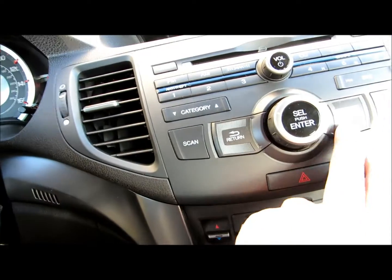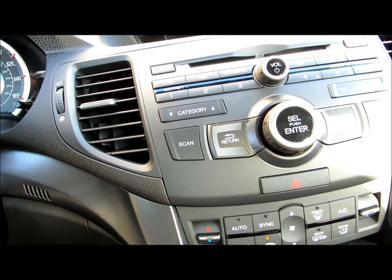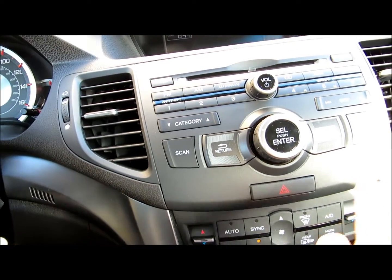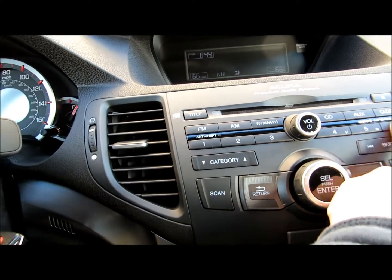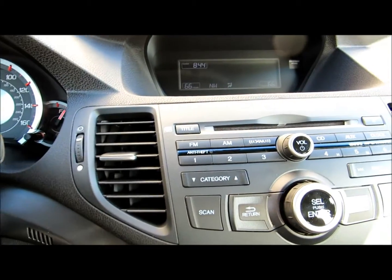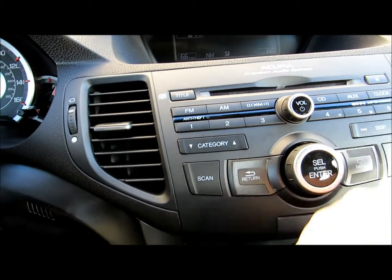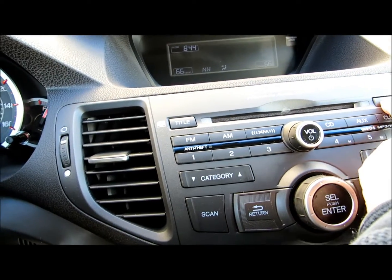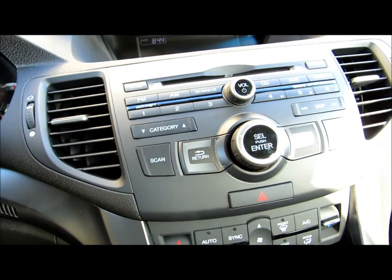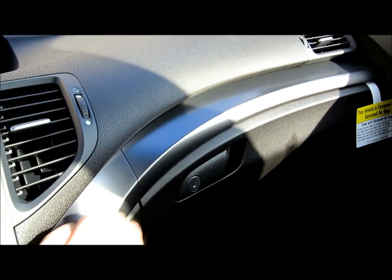This one doesn't have navigation, which it did — but it doesn't have it. Then you got the radio functions and the clock functions over here, the CDs, the radio over here, the preset stations, the CD buttons. Nice metallic look.